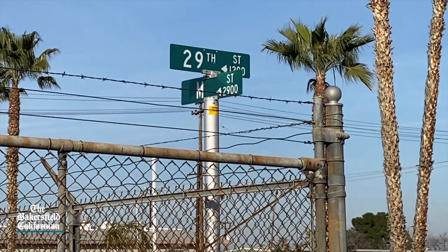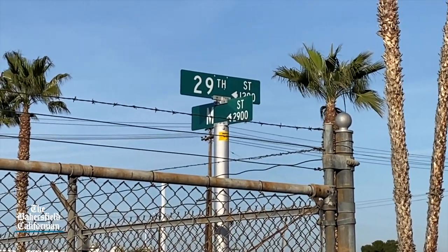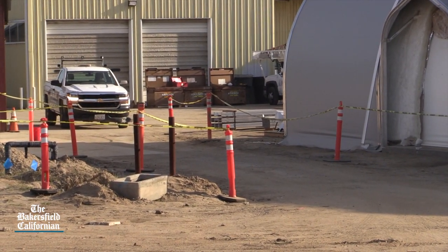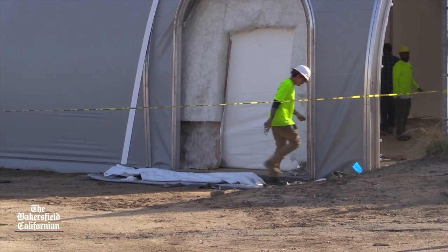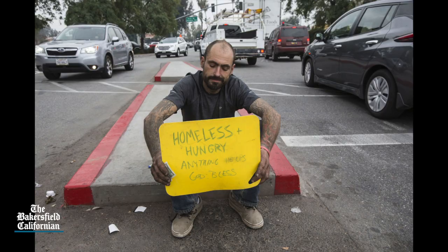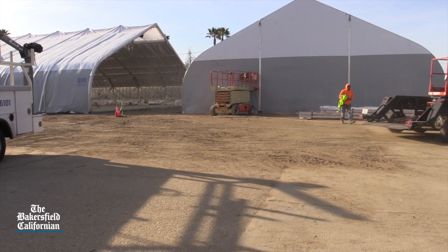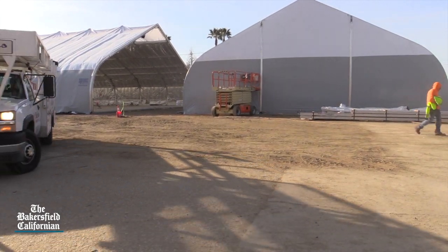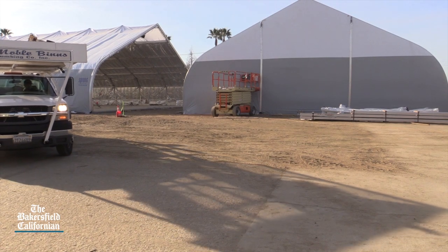There's a mini city under construction on M Street at 29th that looks like a good blueprint for the care, feeding and protection of a population that's been on our collective minds for a couple years now — the homeless. The county's low barrier homeless navigation center, due to open in late February, is not the entire answer, but it sure looks like an important piece of it.